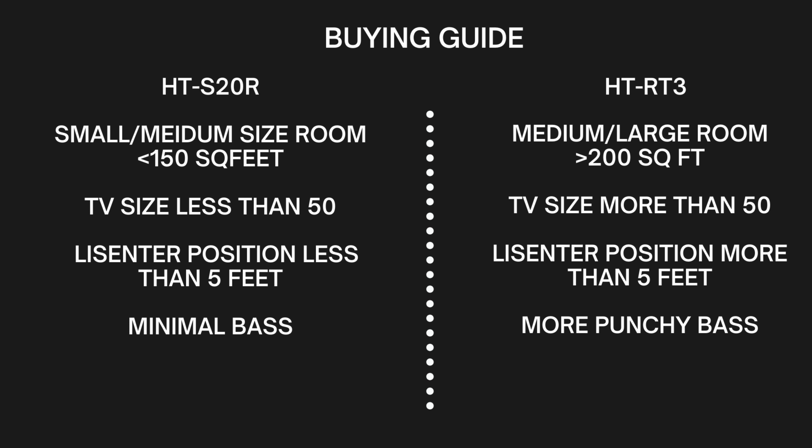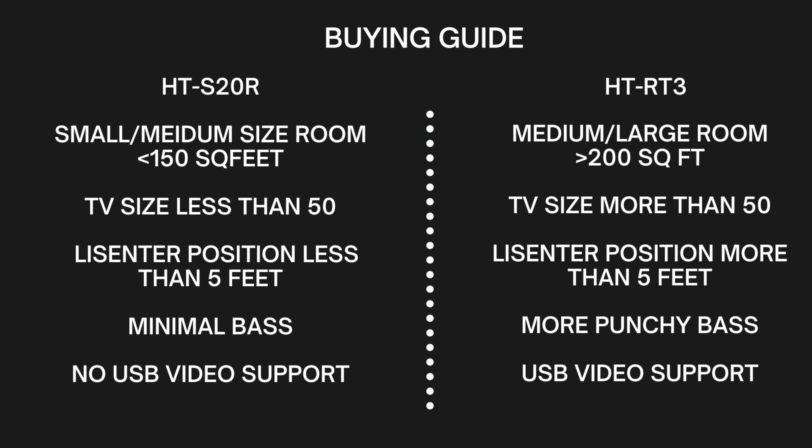If you are looking for minimal or balanced bass, the HT-S20R is the better option. The HT-RT3, with its higher wattage and lower impedance bass driver, will give a room-shaking bass experience. If you live in an apartment where loud bass is not allowed, definitely consider the HT-S20R. If you live in an individual house where high bass volume is not a problem, choose the HT-RT3. If you want USB video support, the HT-S20R is not an option — use the HT-RT3 to connect a hard drive or play movies via USB.